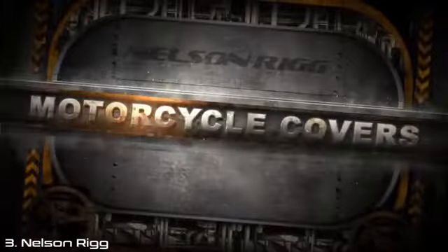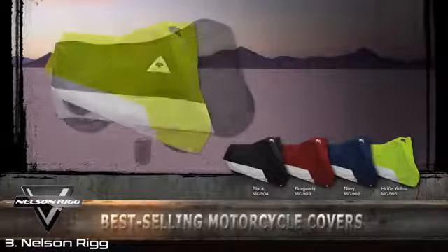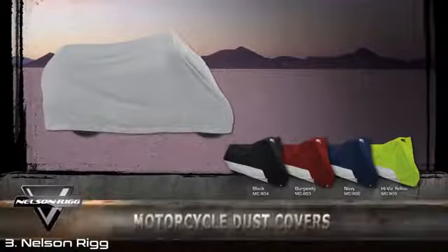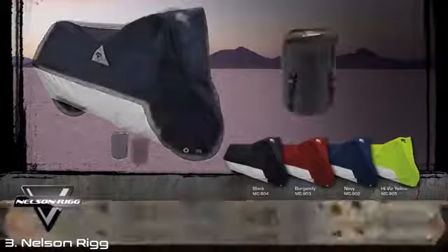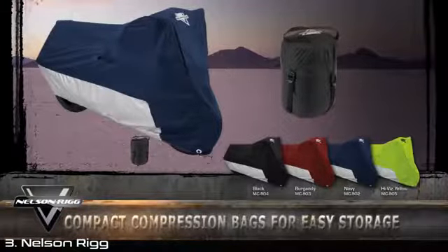For over 30 years, Nelson Rigg has been producing the best-selling motorcycle covers in the industry. With many choices of features, styles, colors, and sizes, there is sure to be a cover that will meet your needs — from lightweight dust covers to keep your bike clean in the garage, to full-strength all-weather covers protecting you from anything mother nature has in store.